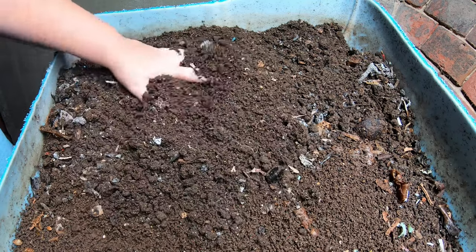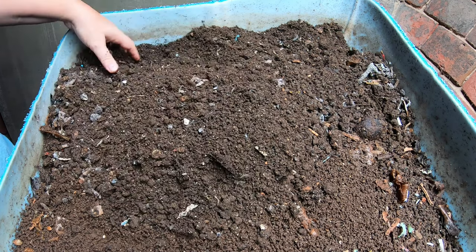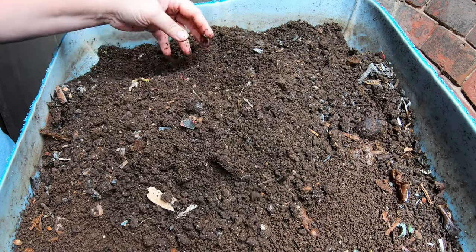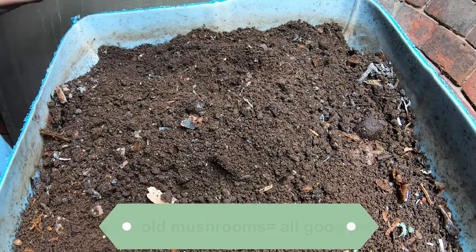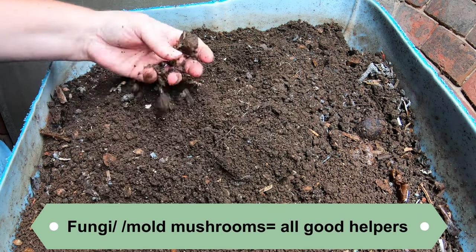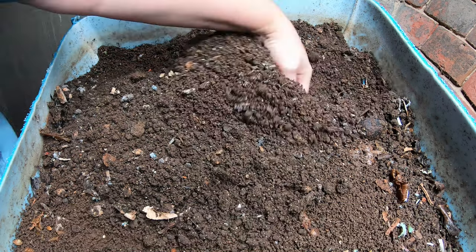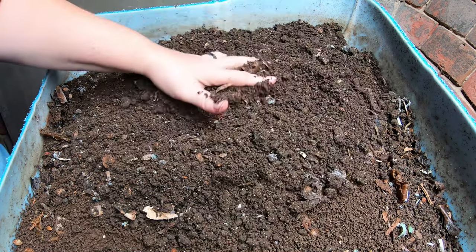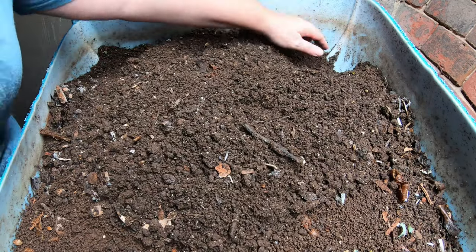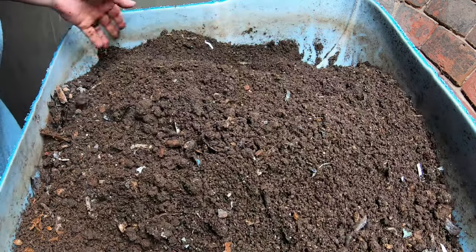That is okay — that just means the fungi are active in this bin and they are going to help break things down. First things first: if I see mold or fungus or mushrooms in my bin, they're not really critters, but I do hear questions about that quite a bit and they are fine in your bin. They are not going to hurt your worms and they are not going to hurt your garden. They are going to help break things down and make them available for your worms.